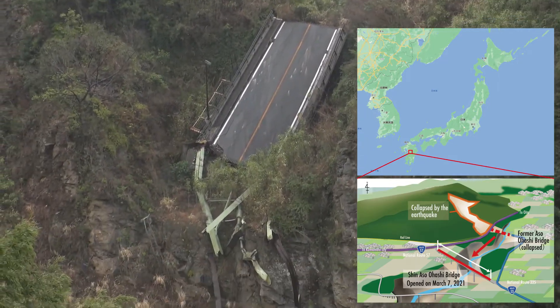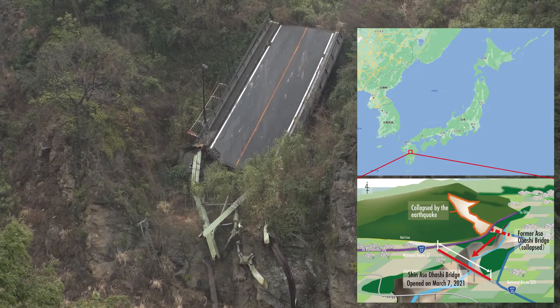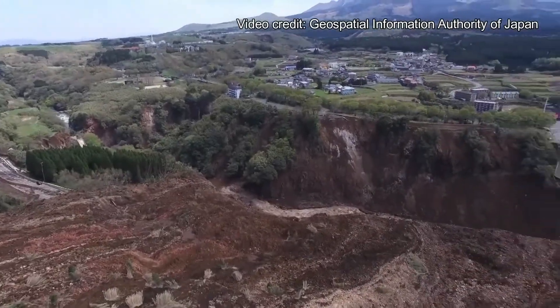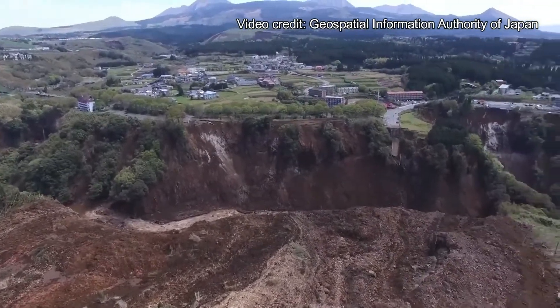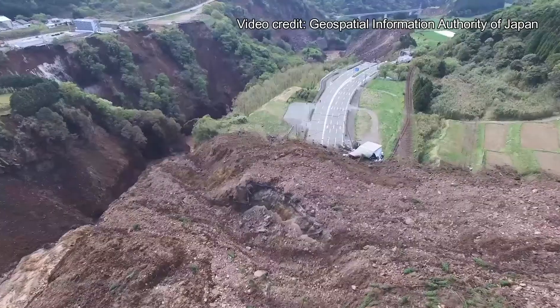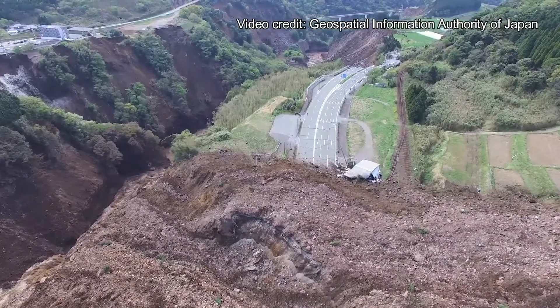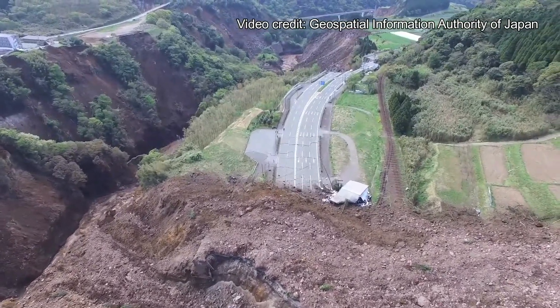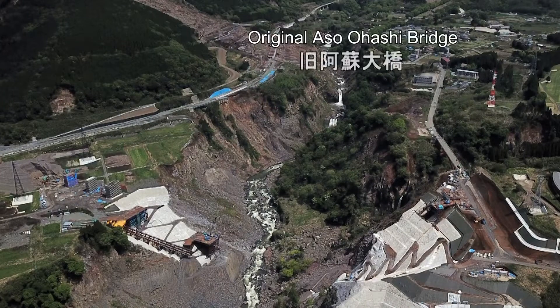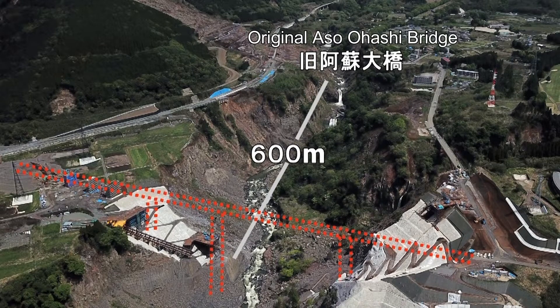In April 2016, Kumamoto Prefecture, in the south of Japan, suffered a magnitude 7 earthquake. It destroyed the Aso-Ohashi Bridge on the only arterial route in this region. As this bridge serves as a vital traffic artery and tourist route, there was pressure to reopen it as soon as possible. A new bridge was built approximately 600 meters downstream, with construction considering the surrounding nature, including a nature park, and precautions to protect from damage caused by earthquakes and landslides.